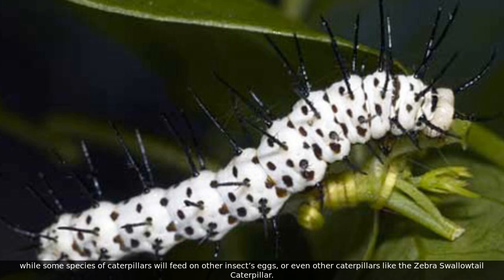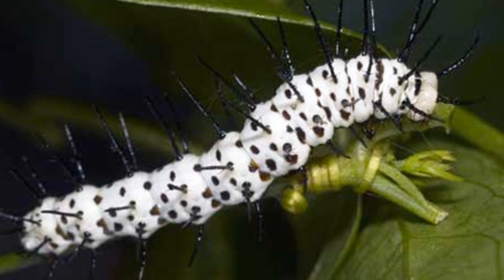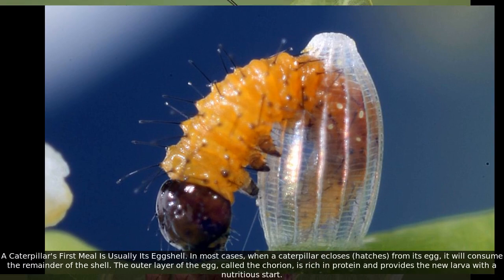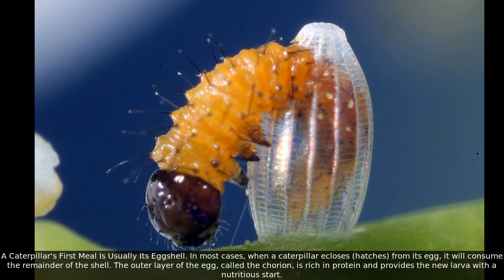Some caterpillars, like the zebra swallowtail caterpillar, feed on other caterpillars. The most famous butterfly and caterpillar in North America is called the monarch butterfly and caterpillar. The caterpillar's first meal is usually its eggshell.